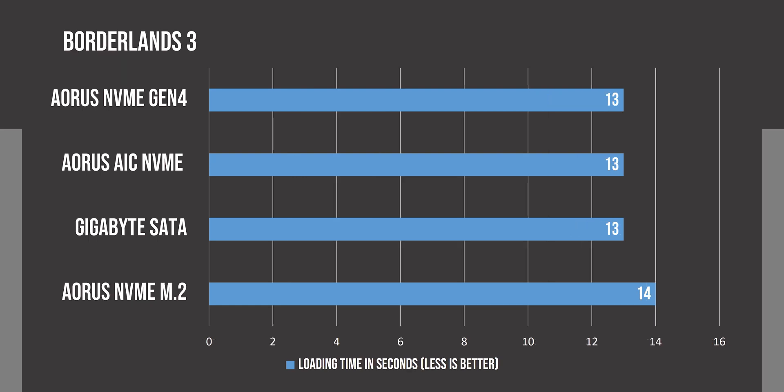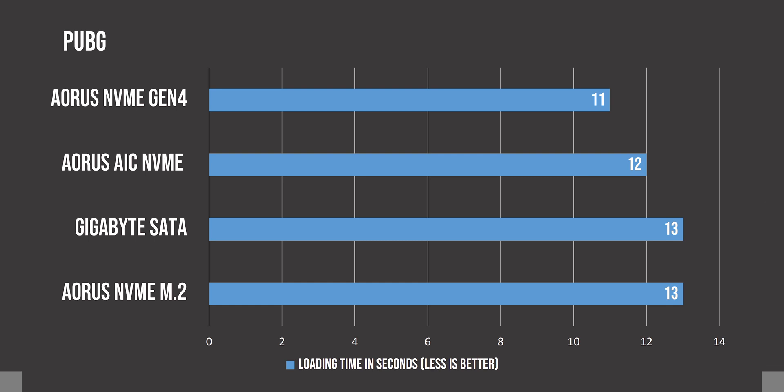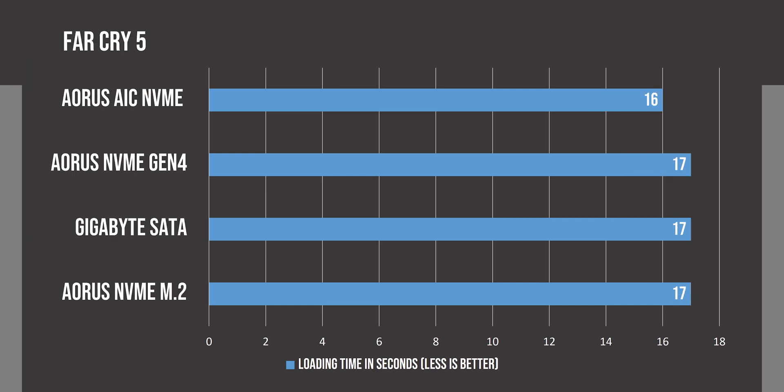In game loading times, we don't see significant differences. All NVMe SSDs perform identically in Borderlands 3. In PUBG there isn't a mentionable difference either, though the Gen 4 SSD is slightly faster. In Shadow of the Tomb Raider we see a very similar story with differences of only a second or two. In Far Cry 5, the AIC SSD comes out on top, but the difference is within the margin of error, so we can assume all SSDs perform identically in that game.